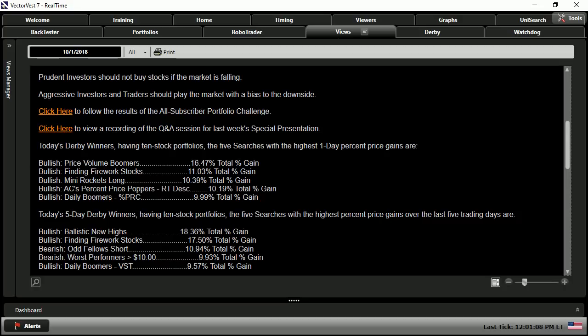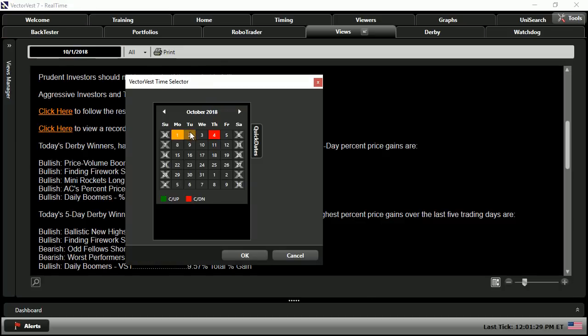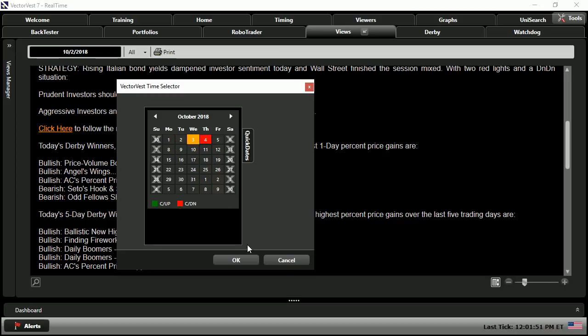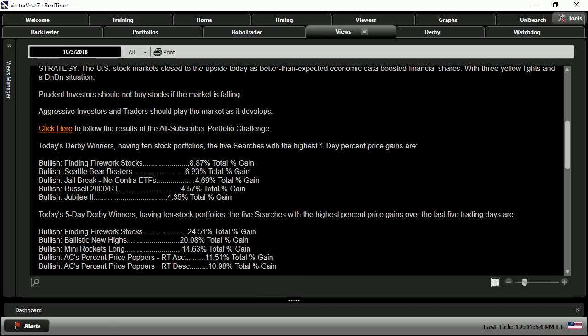For anybody new here at VectorVest and not familiar with the easy rider strategy, all we do is take a look at both the 1-day and 5-day derby winners and see if we have any matches. Here we see they were all bullish on the 1-day, with a bullish finding fireworks stocks, but we had a down signal with no bearish searches matching in both the 5-day and 1-day derby winners. So we move on to the next day — October 2nd shows no bearish matches either.